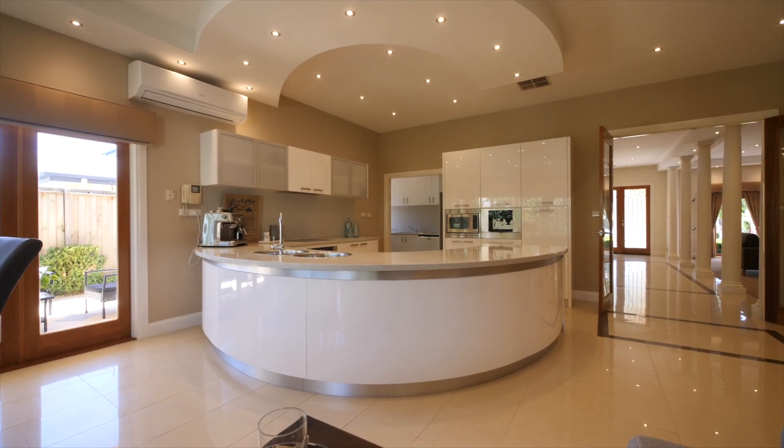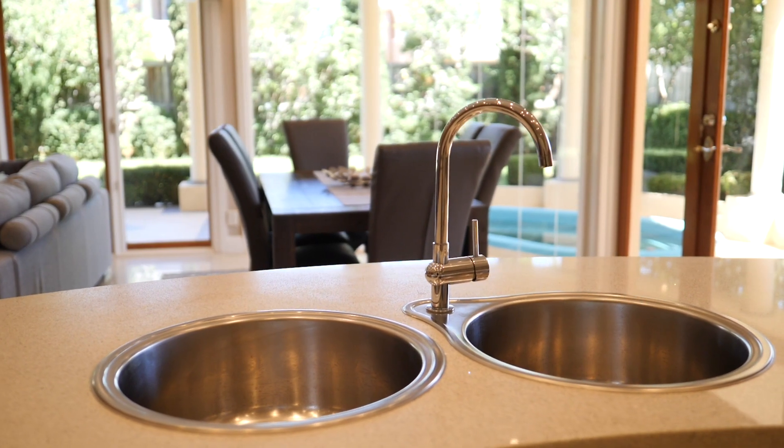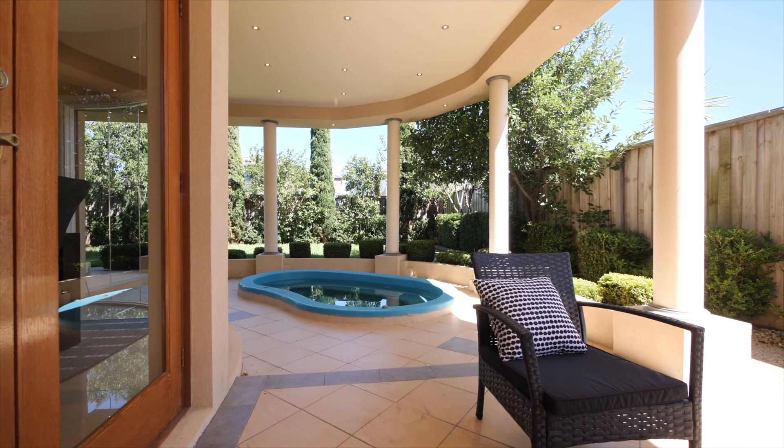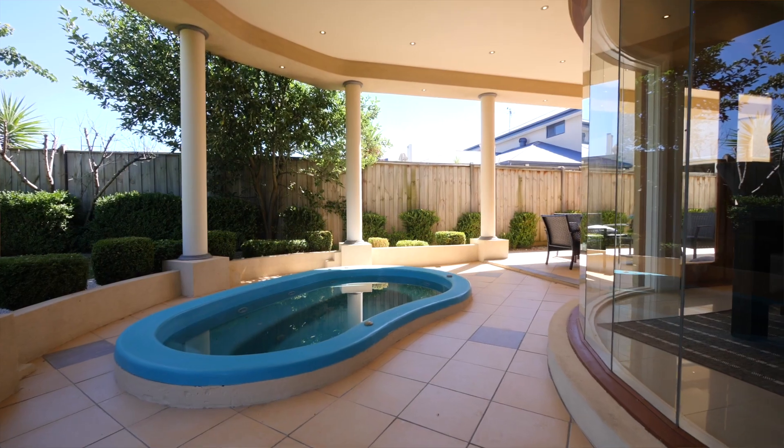Further leading from there is the Butler's Pantry, which has loads of storage and beautiful stainless steel appliances. It overlooks the level rear garden with beautiful maintained landscaping, offering beautiful indoor-outdoor living where you can literally entertain family and friends year round, all in the comfort of your own home.